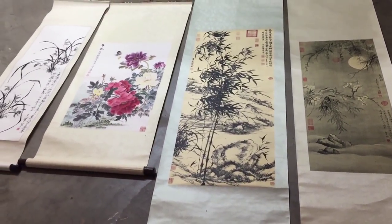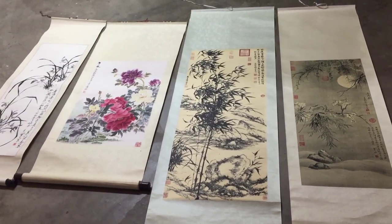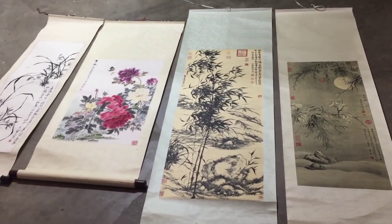But there you have it — those are the four paintings. If you guys know anything about them, definitely hit me up in the comment section. I would appreciate it. Thanks for watching and take care of yourselves.